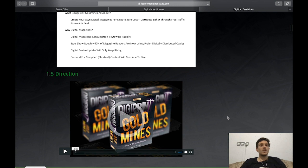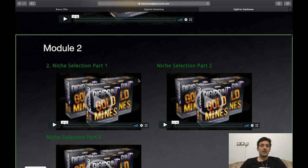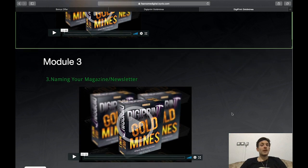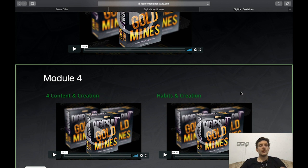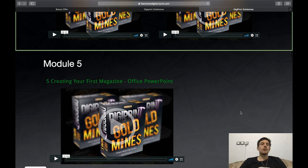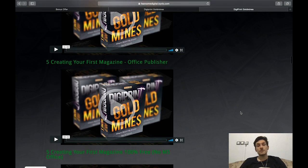Digital device uptake will only keep rising and demand for compiled shortcut content will continue to rise. After a direction video, Module 2 covers how to find your niche across three videos. Module 3 is about naming your magazine or newsletter. Module 4 covers content creation habits — you can create your own content, but if you're not a writer or don't have the time, you'll learn how to get content you can use as your own.